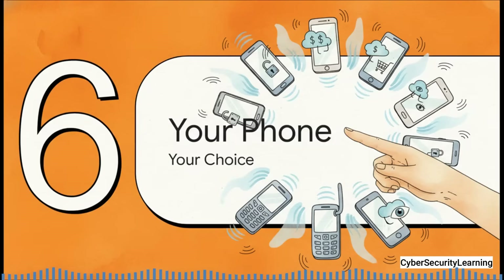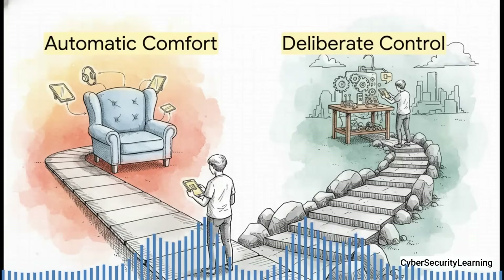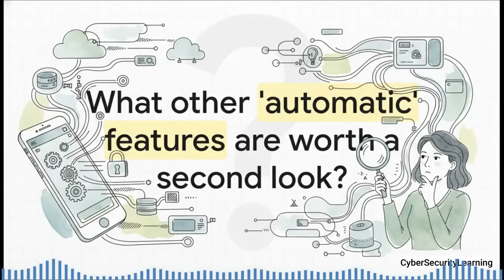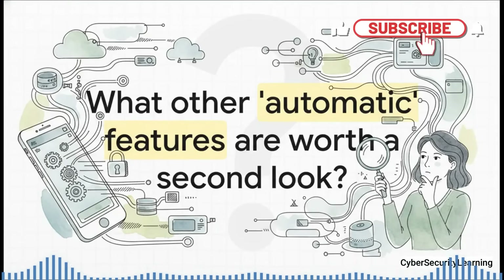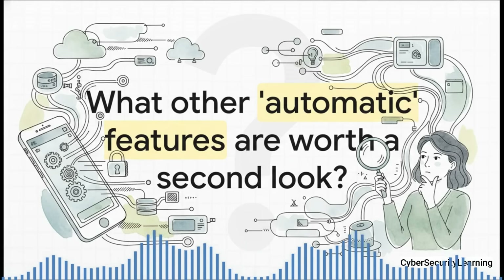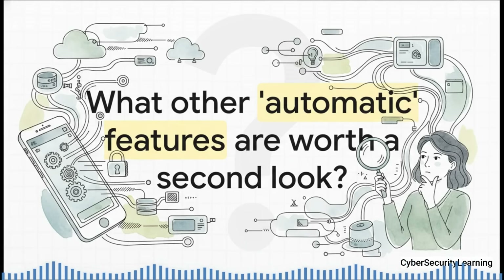When you boil it all down, it really comes down to a simple idea: it's your phone, and it ought to be your choice. Every single time you accept a default setting, you are making a choice, whether you realize it or not. In this case, it's a choice between seamless, automatic comfort and the deliberate, conscious control you get back by turning it off. There's no right or wrong answer for everybody — the point is, now you can make an informed one. How many other automatic features are running on your devices right now? What other conveniences have you accepted without thinking about the trade-offs? It might just be time to take a second look.